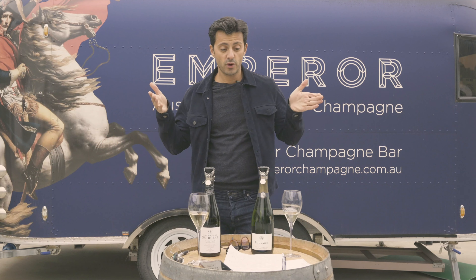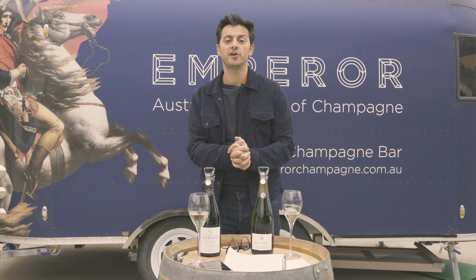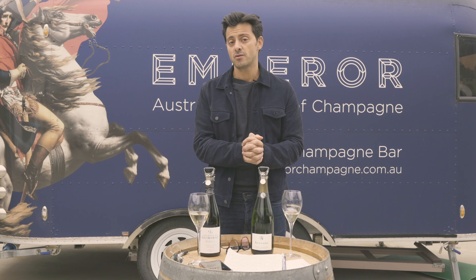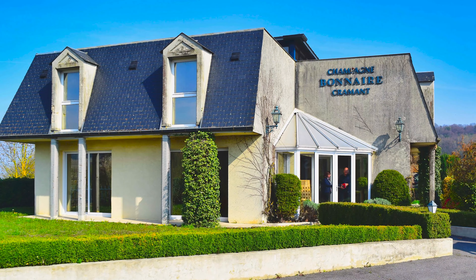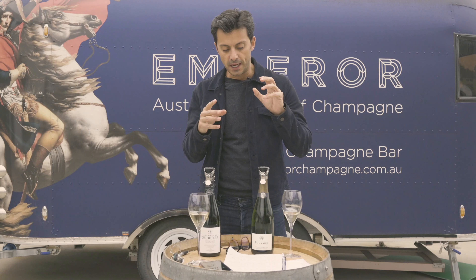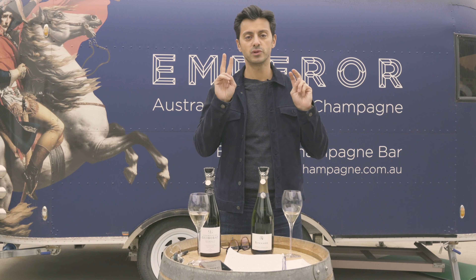The first house we're introducing as a Cramant producer is Bonnaire. Originally founded in 1932 by Fernand Bouquemont, they are a quite modern facility right on the edge of Cramant. His two sons Jean-Étienne and Jean-Emmanuel are helping him produce some fabulous wines. The wine we're presenting actually features some of the oldest vines from the lieux-dits of Cramant.